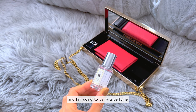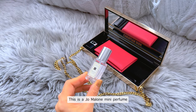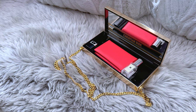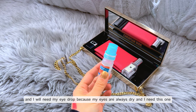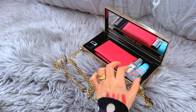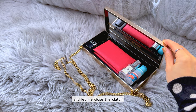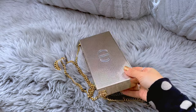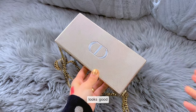And I'm going to carry a perfume — this is a Jo Malone mini perfume — put it inside right there. And I'll also need my eye drops because my eyes are always dry, and right there. Let me close the clutch. It looks good.